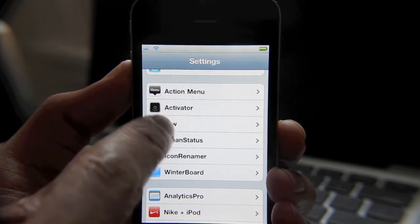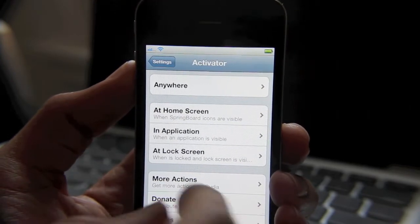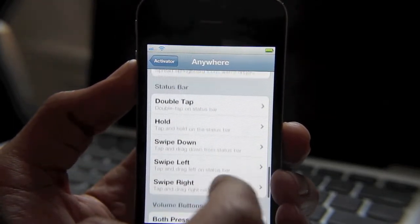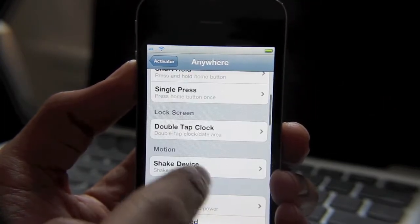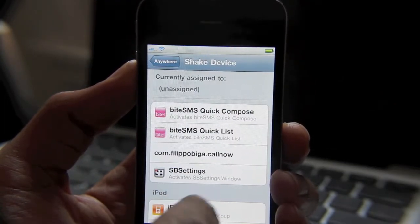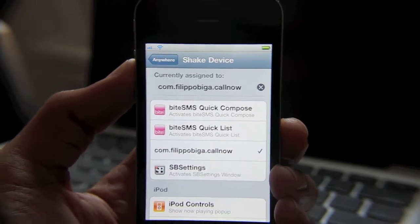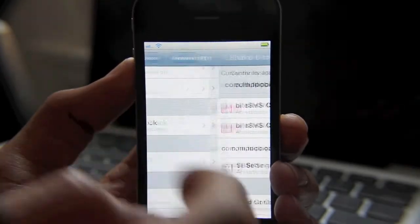Now you can assign an activator action to Call Now, so you probably have Activator already installed on your device. We want to tap and let's say shake our device. You want to assign Call Now to shake — so basically whenever we shake our device, we're going to call Jailbreak Movies' phone number. That's pretty much how it boils down.